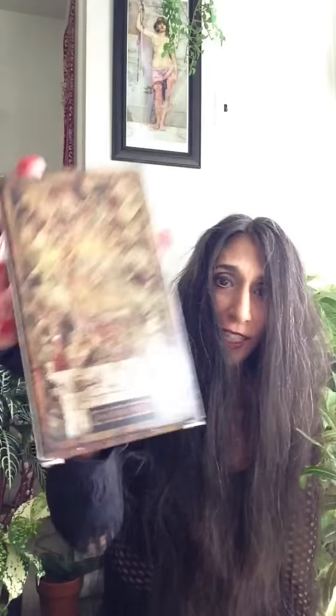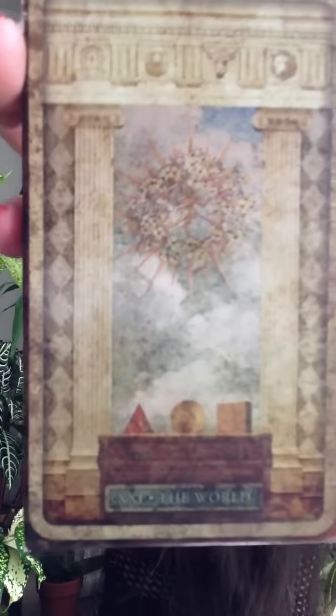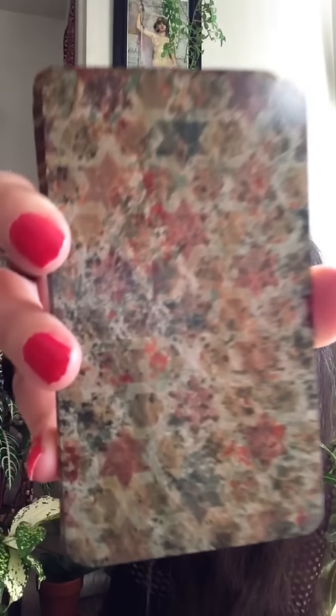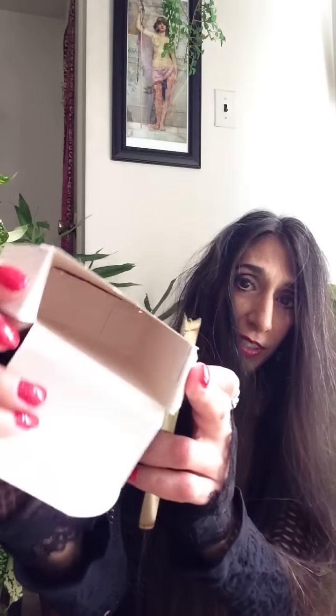Let me show you the box — that is the front of the box, which has the Fool, and the back of the box has the World card. You get a gorgeous deck with a beautifully gilded backing. The quality of the deck is outstanding. There is no little white book — it is really just you and the deck.